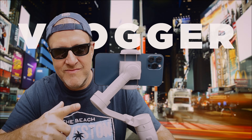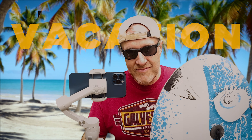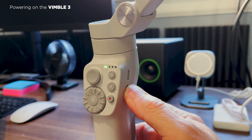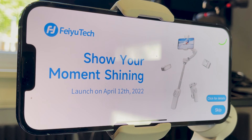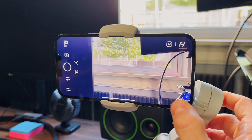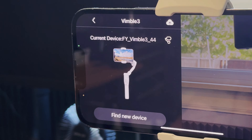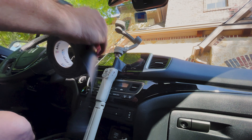Let's say you're a vlogger, or maybe a YouTube travel filmmaker, or you're just going on vacation with the family and you want to shoot some cool dynamic shots. That's where smartphone gimbals like the Vimble 3 can come in really handy. They're lightweight, easy to use, easy to rig up if necessary, and very versatile.